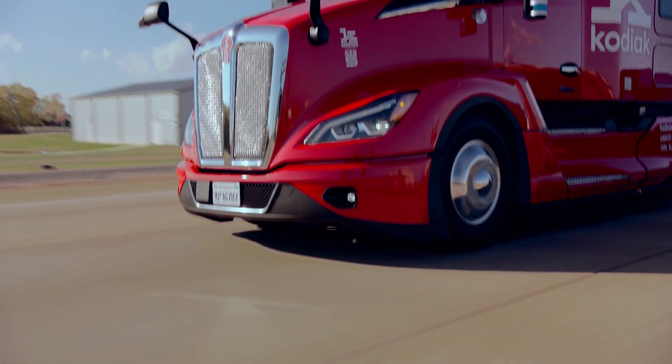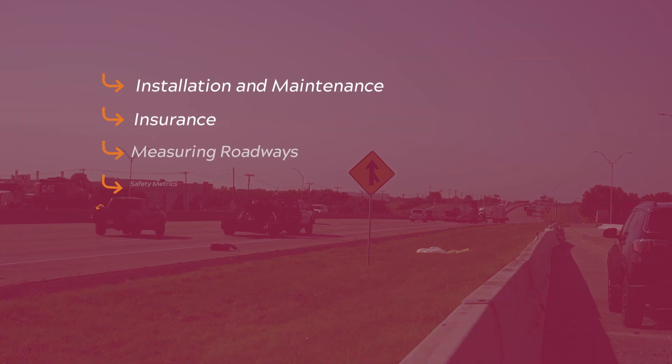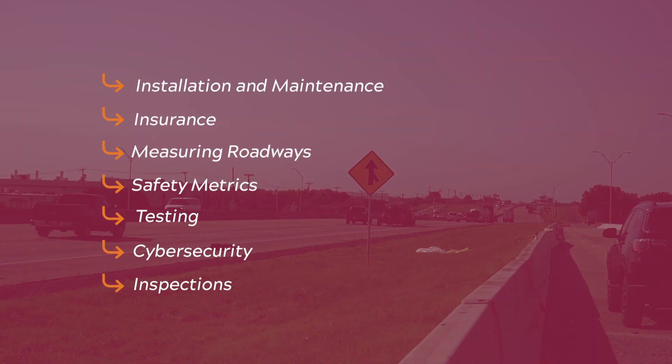We've also been collecting information on how automated trucks can be integrated with fleets, covering topics such as installation and maintenance, insurance, measuring the roadways and where they operate, safety metrics, testing, cybersecurity, and inspections.